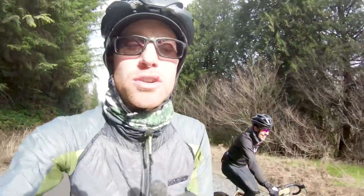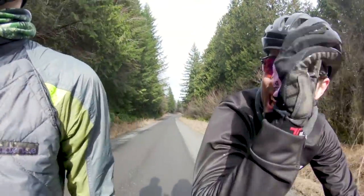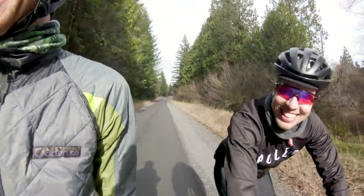That was one of the most well-groomed descents I've done all year. It was like a singletrack seance. Came down that and just nailed it cleanly.